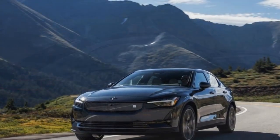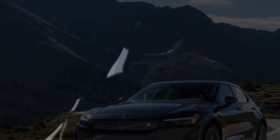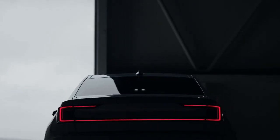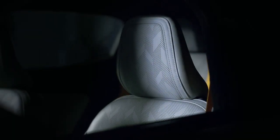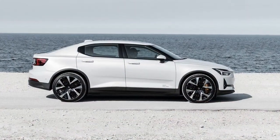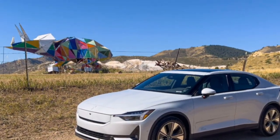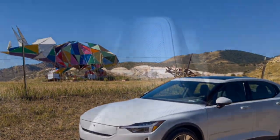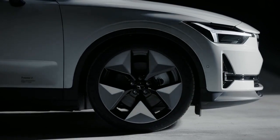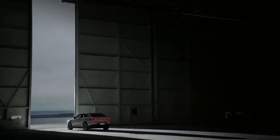The 2024 Polestar 2 Plus we tested is powered by a single rear-mounted motor producing 299 horsepower and 361 lb-ft of torque. The upgraded 82-kilowatt-hour battery provides ample power, responding swiftly to throttle inputs. With the motor now positioned at the rear — a departure from the front-mounted motor in the previous iteration — the car exhibited a lively demeanor around town. Whether merging onto the freeway or navigating local streets, the Polestar demonstrated controlled and smooth power delivery, emerging as a satisfying daily driver with refinement surpassing the pre-refresh model.